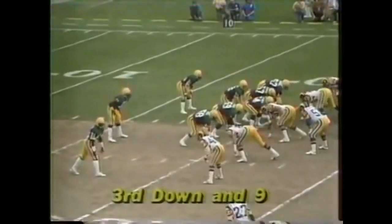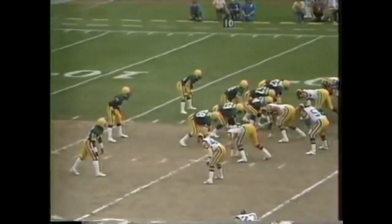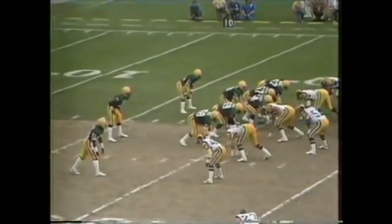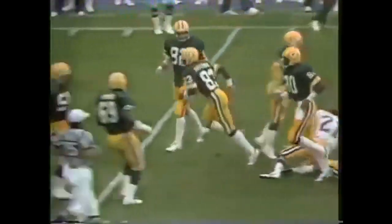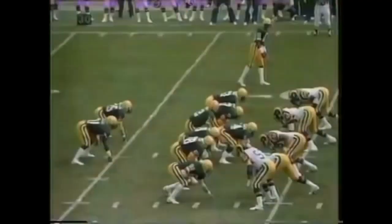Dickey is faced with third and nine. He has Lofton to the right. Tight end is split left. Dickey needs nine yards. Plenty of protection and it's a first down, fought by Jefferson. John Jefferson fought it, covered by Nolan Cromwell. And a first down for Green Bay on the right side.